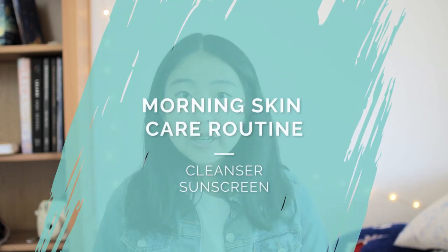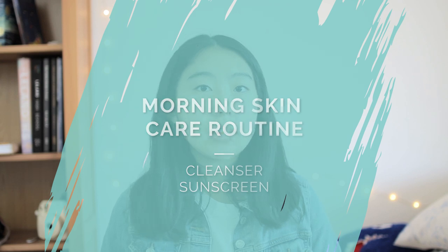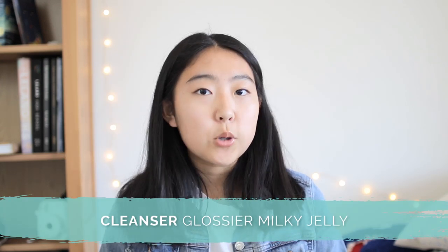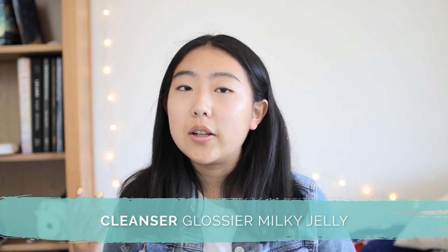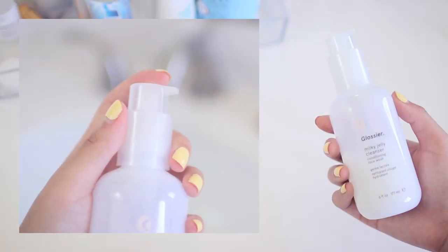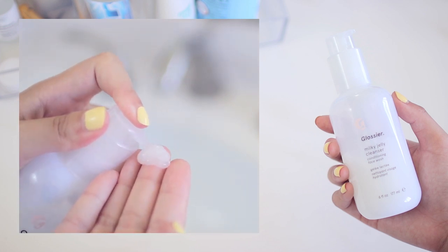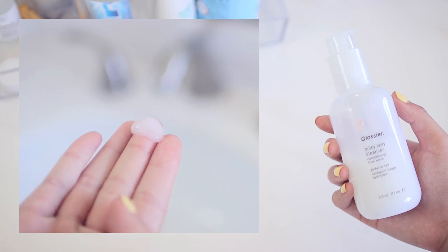Let's get started! In the morning, I start by washing my face, and the face wash I use is the Glossier Milky Jelly Cleanser. It includes a lot of moisturizing ingredients like glycerin and panthenol, while also having some pretty effective surfactants, which are cleaning agents. I really like this cleanser because it's pretty gentle.